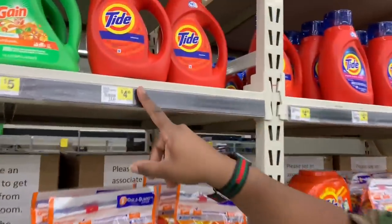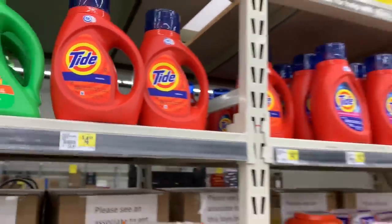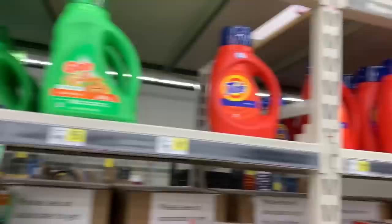The first item on the list is Tide laundry detergent, the 37 to 40 ounce. They are four dollars and 95 cents every day. You can grab whatever scent of your choice. We're going with this Downy right here — we're going to lightly place it in the cart.